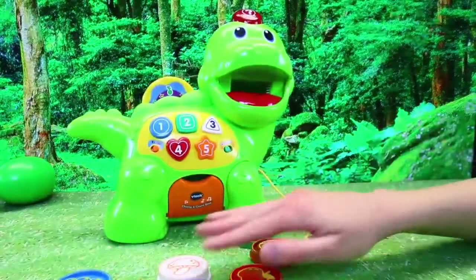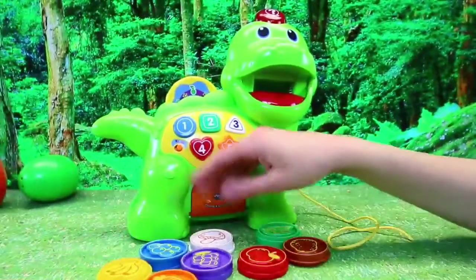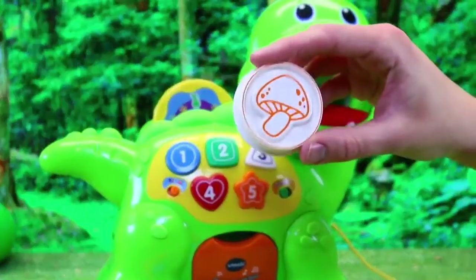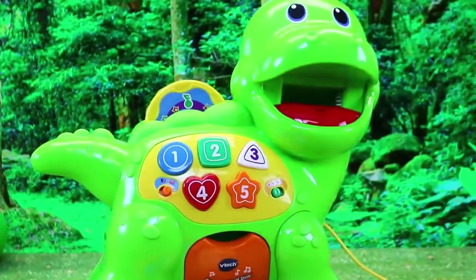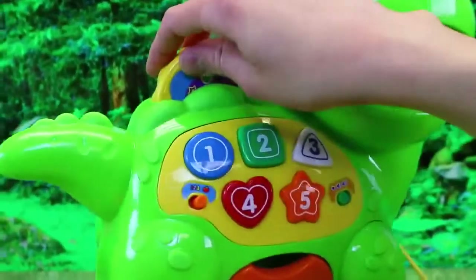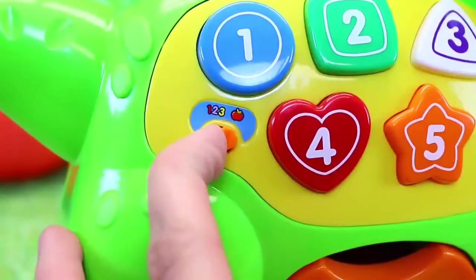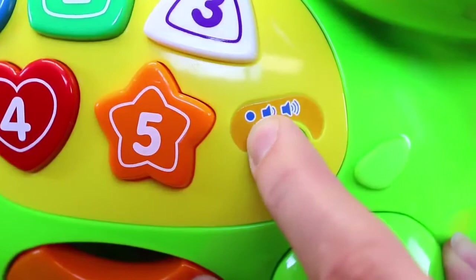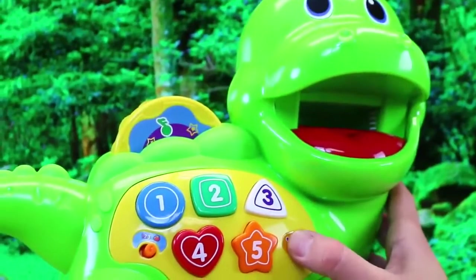It comes with eight pieces of food — all healthy food, except I don't know about the mushroom. It's got two different modes of play: the number play and the food play. The food play is where you learn the shapes as well. And then volume control, and then you can feed your dino — so let's turn it on.